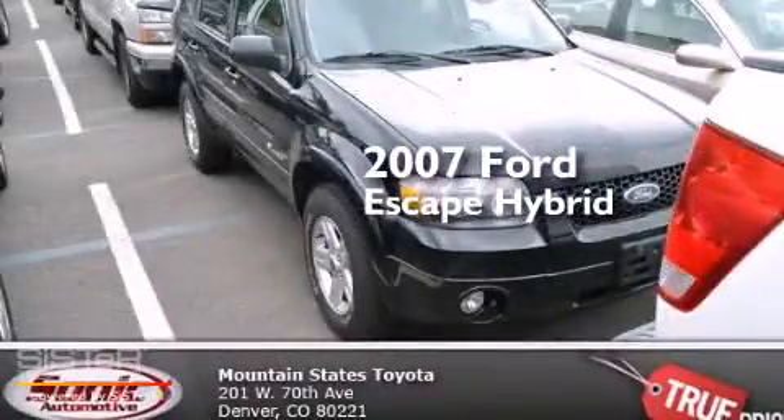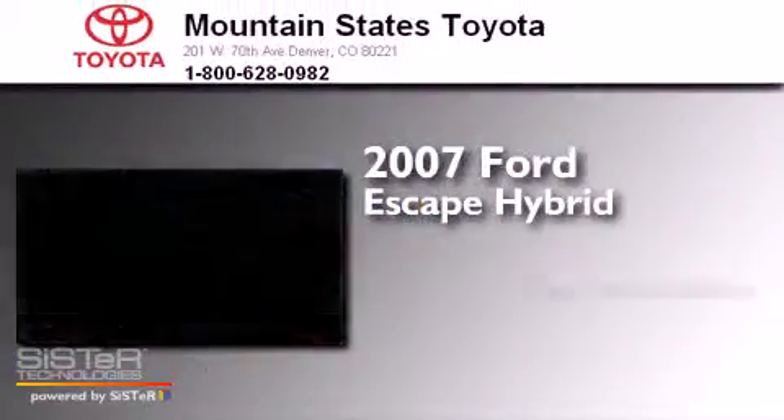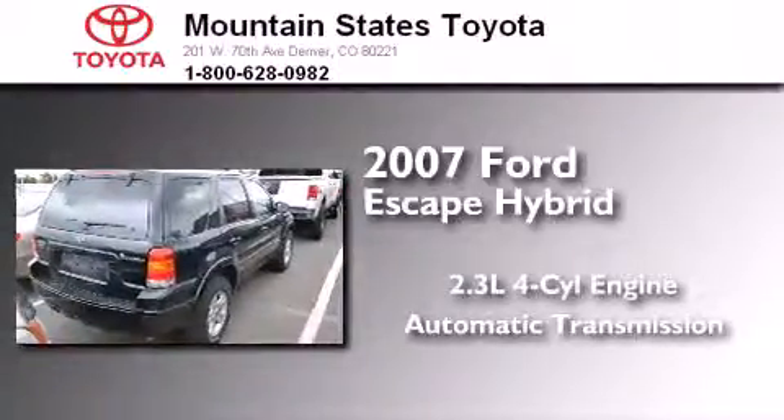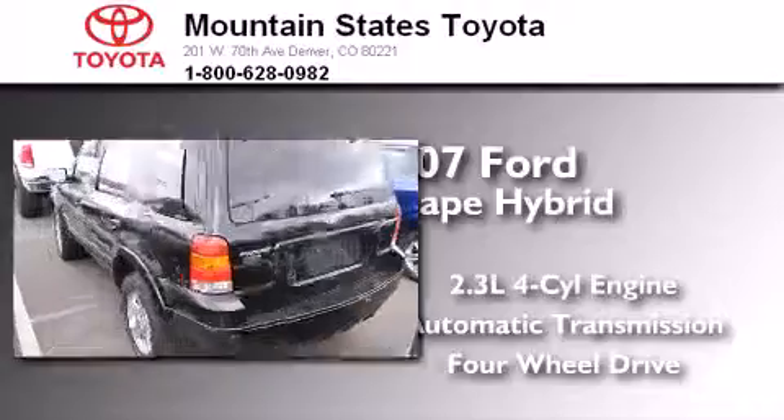This is a 2007 Ford Escape Hybrid. It has a 2.3-liter four-cylinder engine, an automatic transmission, and the added safety and control of four-wheel drive.